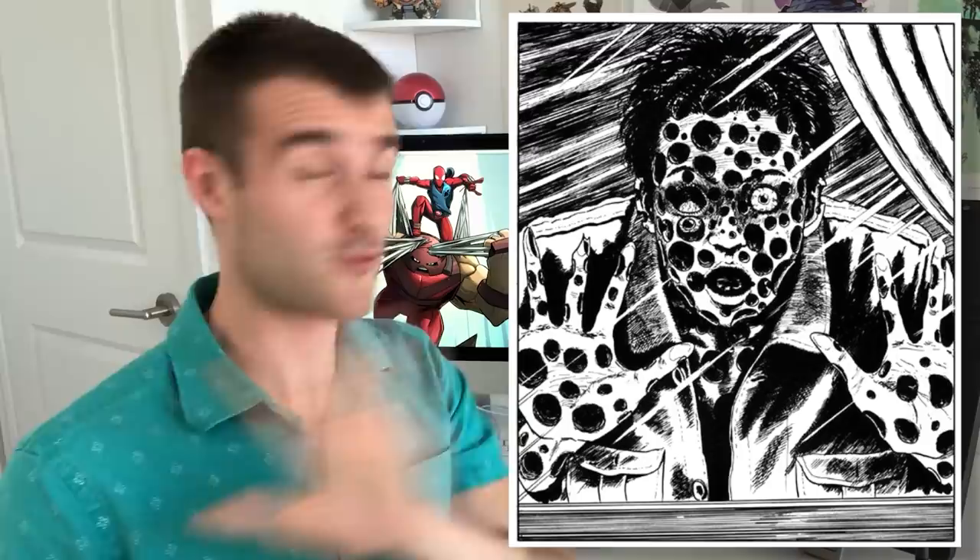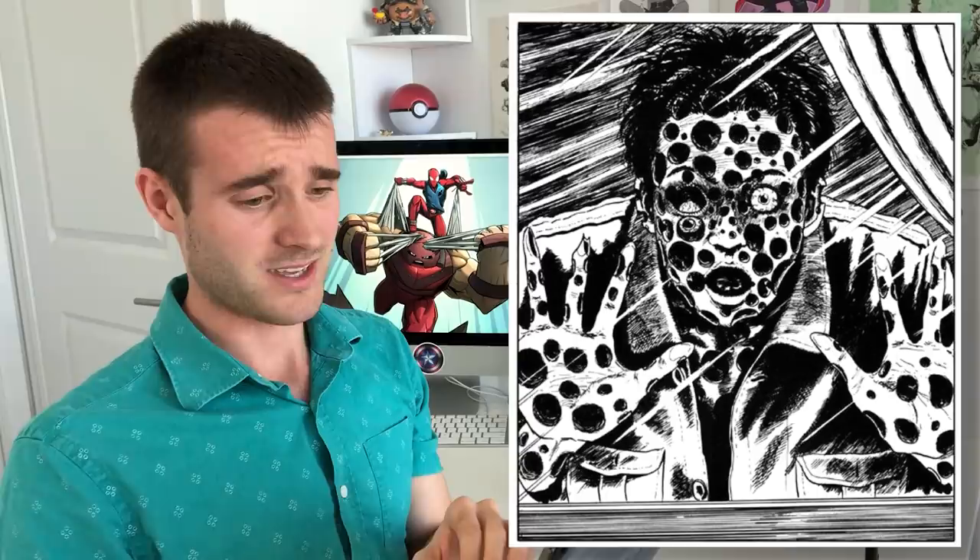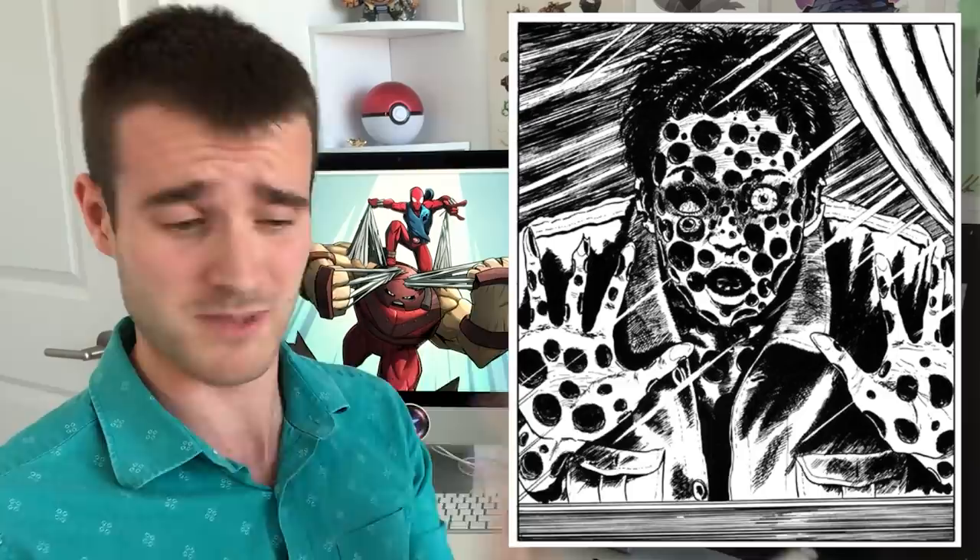Junji Ito is an incredible artist — I'm not going to deny that. But his work is so gross looking a lot of the time. Not gross looking in a bad art way, just in a freaky looking way. And this — oh my gosh — I don't even have trypophobia, and this is really grossing me out.